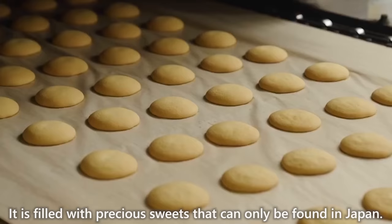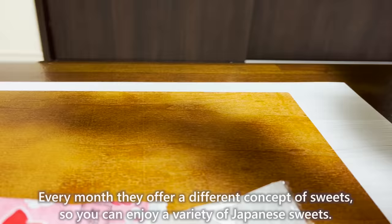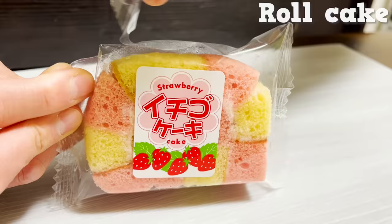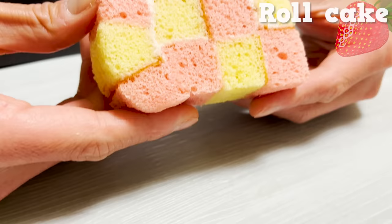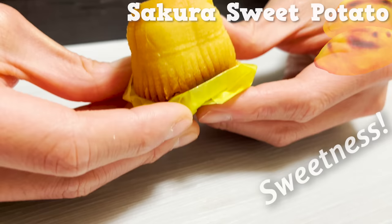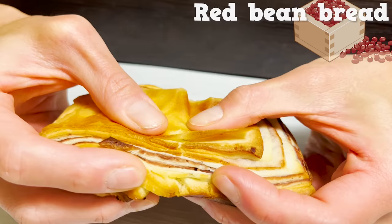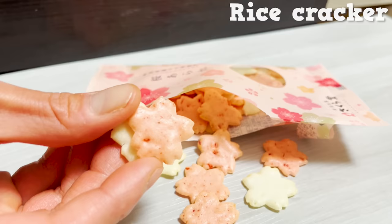Every month, they offer a different concept of sweets so you can enjoy a variety of Japanese sweets. This month's box features the Japanese spring season. This roll cake is filled with strawberry-flavored whipped cream and is soft and fluffy. There's also Sakurako's sweet potato with the sweetness of sweet potatoes and the rich taste of the yolk. A crispy pie crust snack sweetened with butter and sugar, and bread baked with anko in the dough — perfect for breakfast — are also included.